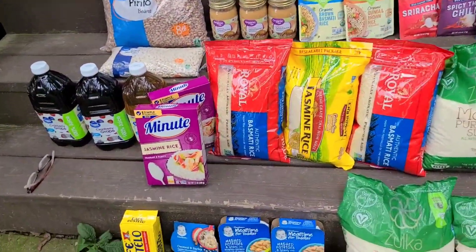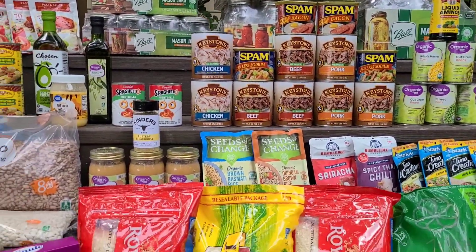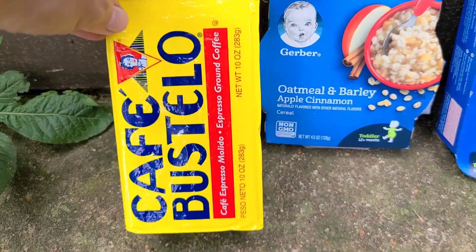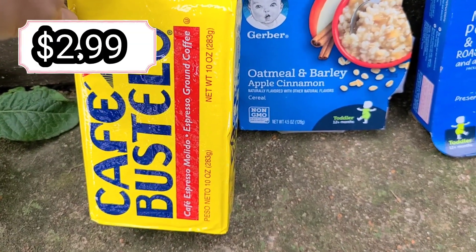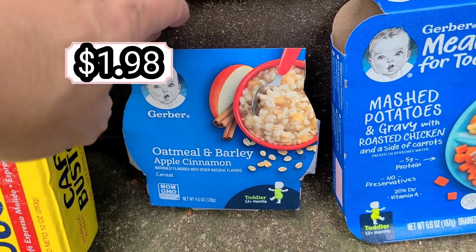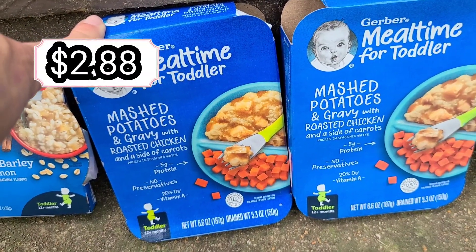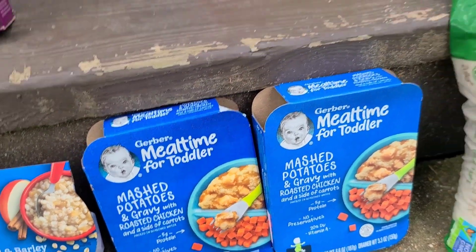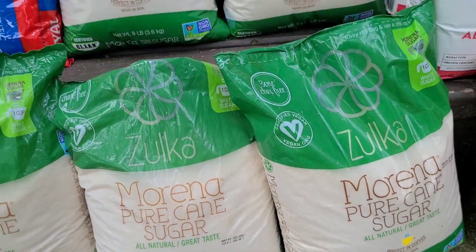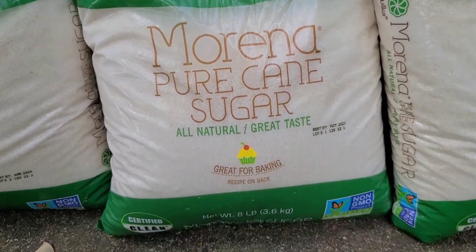Let's start down here on the bottom left. First off we have a package of Café Bustelo coffee. I got these for my grandson — it's a Gerber oatmeal and barley apple cinnamon breakfast cereal — and then these two are mashed potatoes and gravy with roasted chicken and carrots. Over here we got five packages of Marina pure cane sugar, and I think they were eight-pound bags.